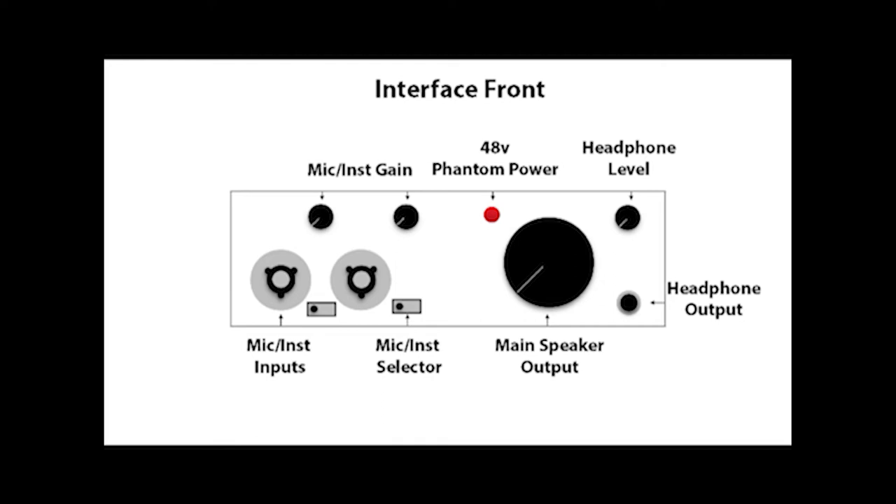The large knob on the right is your main speaker output, controlling the volume for your studio monitors. When you're actively recording with the microphone, you'll want that knob turned all the way down so the sound from the speakers does not go back into your microphone — it'll mess up your audio track and could give you really horrible feedback. That's why a good pair of headphones is essential for recording. On the top right of the interface you have the headphone level, and at the bottom the headphone output — it controls only the headphones and will not affect the studio monitors.